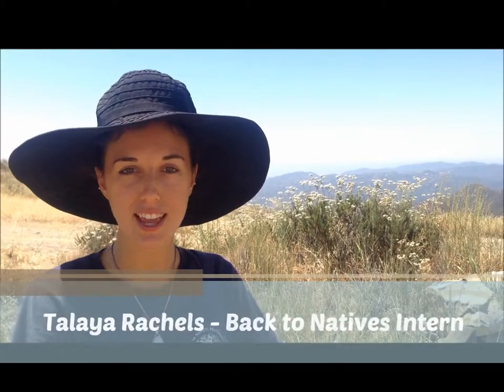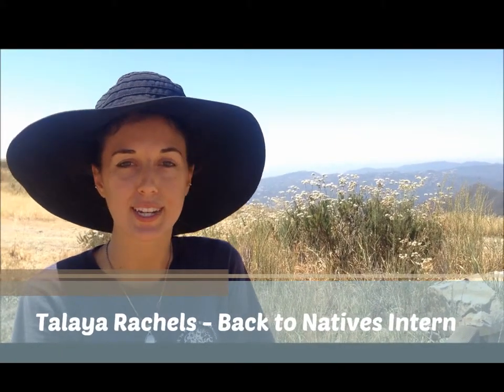My name is Taliyah Rachel and I'm an intern with Back to Natives Restoration. We are out here today removing tocolote, which is an invasive weed. This area was once covered with star thistle, which is also invasive, and it has been completely removed. And you can see all the native flowers and animals coming back, and it feels really good to be a part of that.